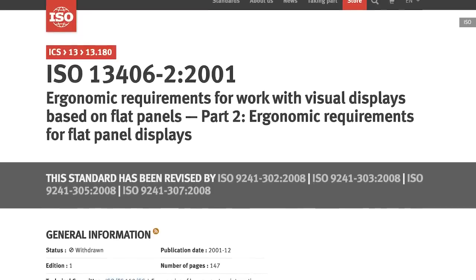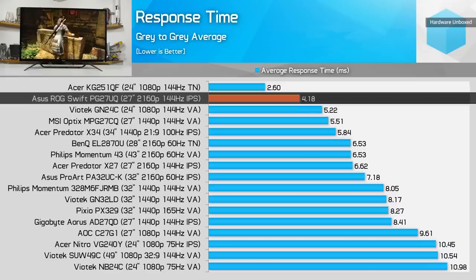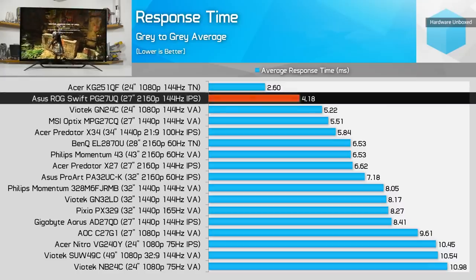The problem here is that black-to-white to black was actually an official metric set by the International Standards Organization. It was consistent and comparable between companies — it always meant the same thing. The gray-to-gray standard varies widely based on the panel type, the shades of gray being transitioned between, even the manufacturer of the panel.